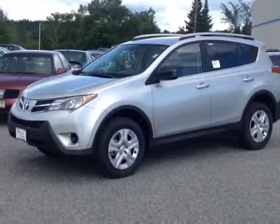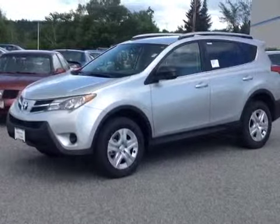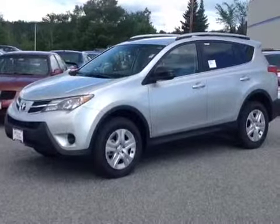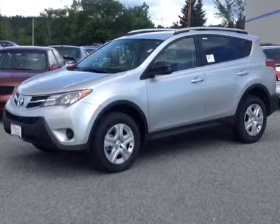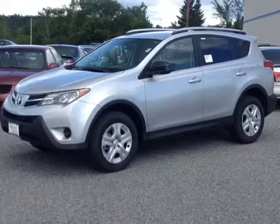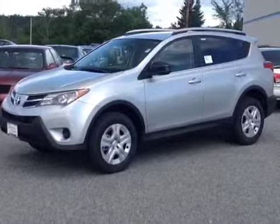I want to go over a few of the basics with you, so I'm going to start with what we have under the hood, which is a very responsive and economical 2.5 liter 4-cylinder engine that's been matched up with a newly re-geared 6-speed electronically controlled automatic transmission to help generate maximum control, responsiveness, and fuel economy. Plus, you're backed up by legendary Toyota reliability and durability. This is quite the unbeatable powertrain.